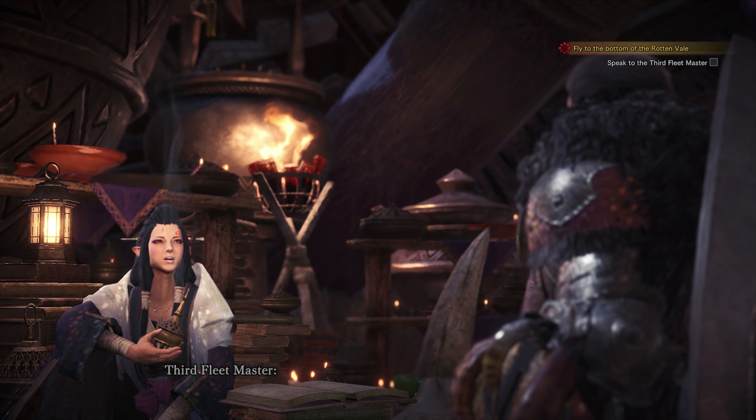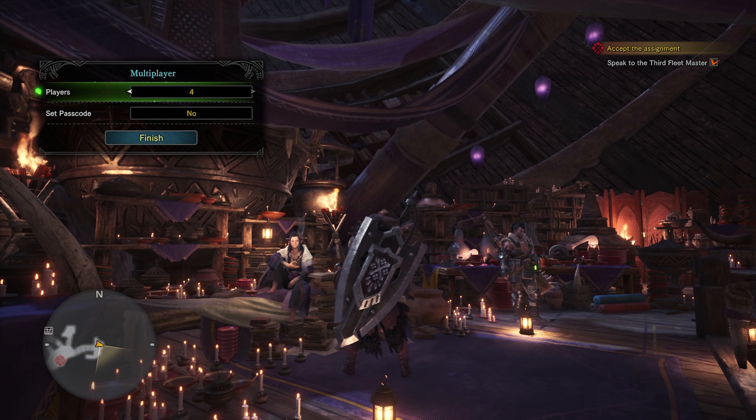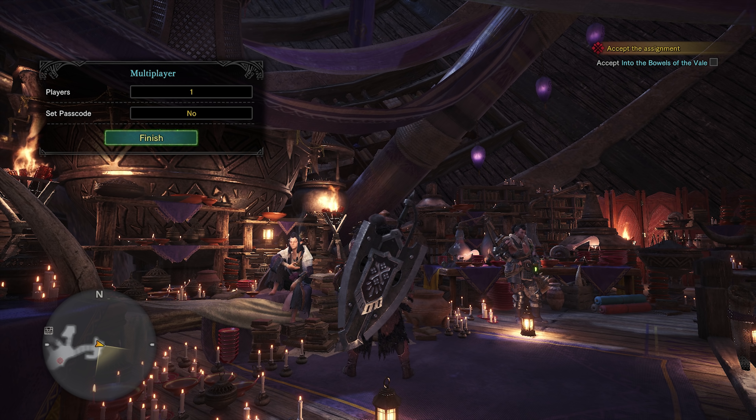We'll go on this quest in a second. You know what, let's just go now. I can talk about the charge blade as we move out. Honestly, this is probably the number one weapon that I want to get better with.